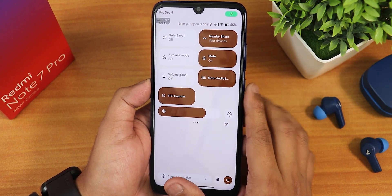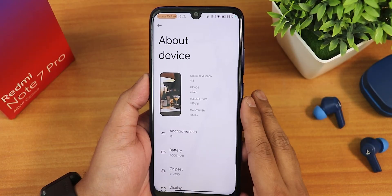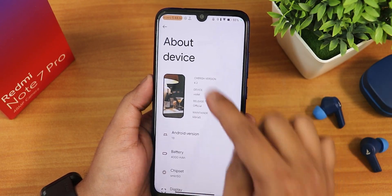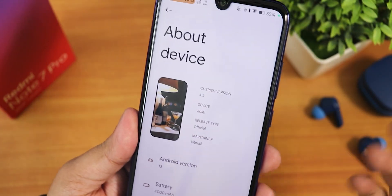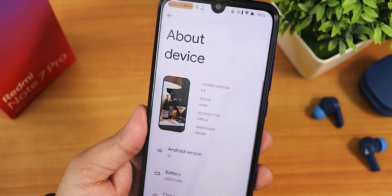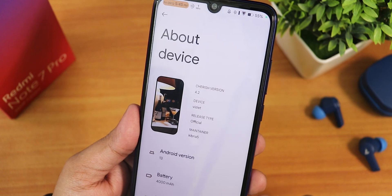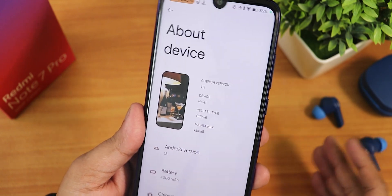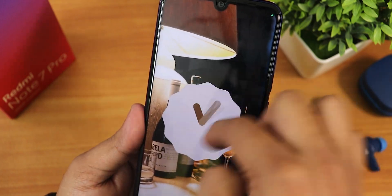We also get an FPS counter — the device is running at 60 FPS. In the about section, the CherrOS version is 4.2. It shows the wallpaper you are using — I've been using a Walpy wallpaper. The device is the Redmi Note 7 Pro, the maintainer is Kibera 5, so huge thanks to the developers. The Android version is Android 13, and if you set the clock to 1 o'clock you get all the Android 13 Easter eggs.